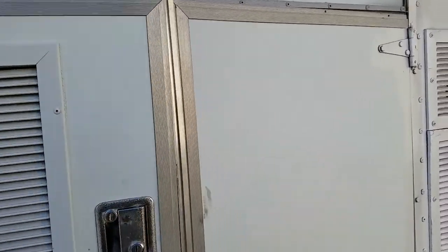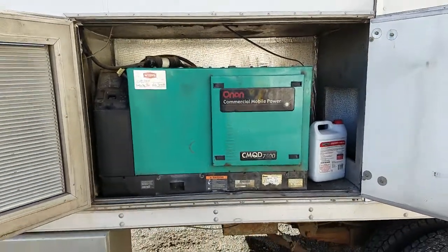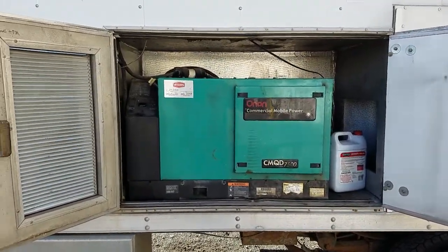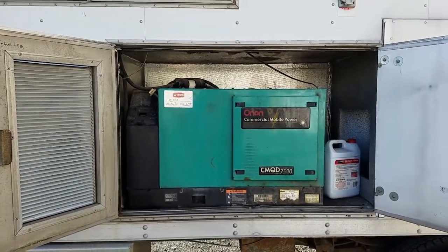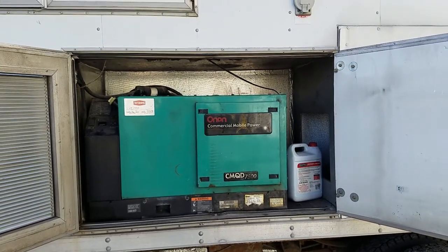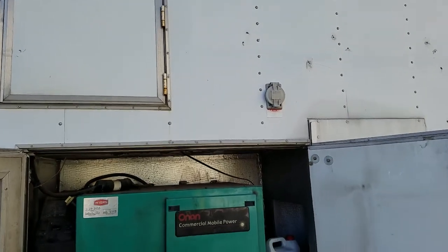7,500 watt quiet diesel generator — Onan. The truck is also a diesel. Both share the same fuel tank; the generator is tied into the truck's fuel tank. However, it does have its own set of batteries. Or, you can use the shore power if you want.